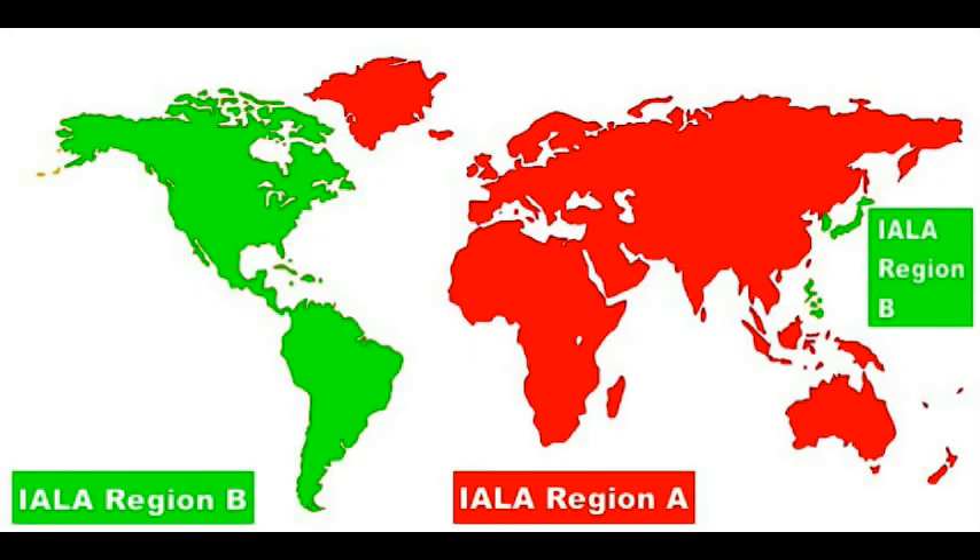The system is called the International Association of Lighthouse Authorities, IALA, with part B covering the Americas and some parts of Asia where their port-hand markers are green, whilst the rest of the world maintains a red buoy to port marker system, which is known as IALA A. The parts of the world shaded green have their port-hand markers green, and the rest of the world has red markers on the port-hand side of channels, when proceeding in towards the port or a river.